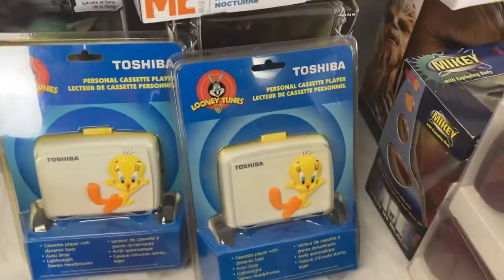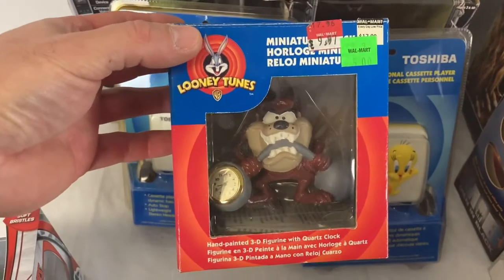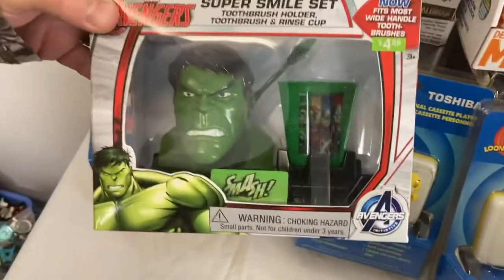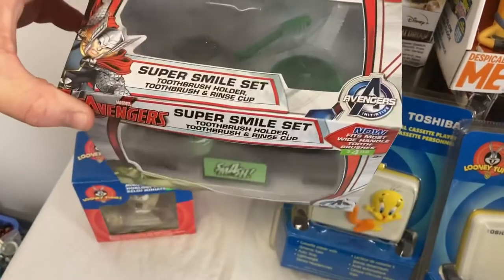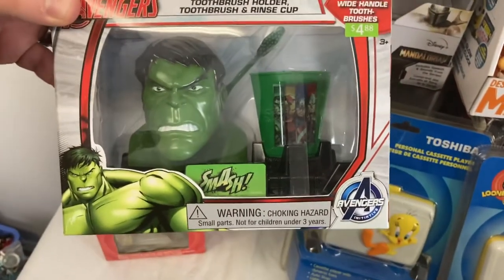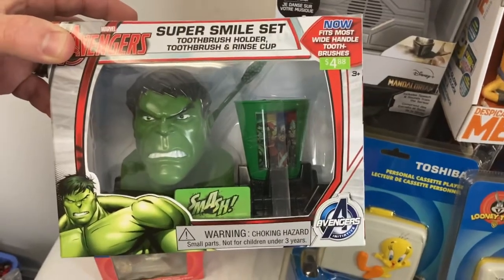Just a couple other little things — we got this Taz miniature clock, and then this Avengers toothbrush set and a Winnie the Pooh one. These are just children's toothbrush sets with a cup and everything. They'll probably sell; if it doesn't sell on eBay, a buck or two at a garage sale — it's to move it out the door.